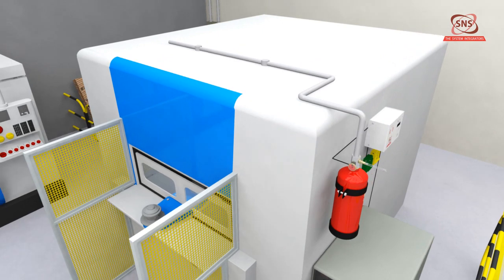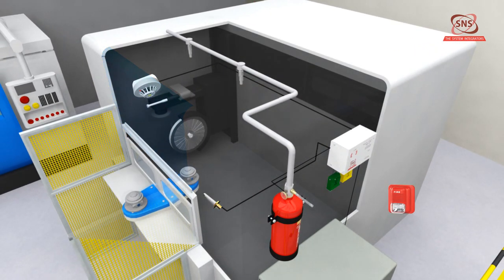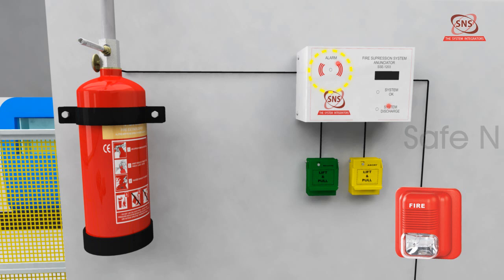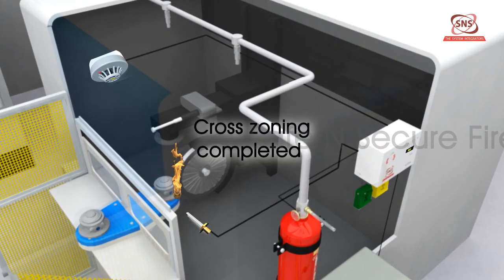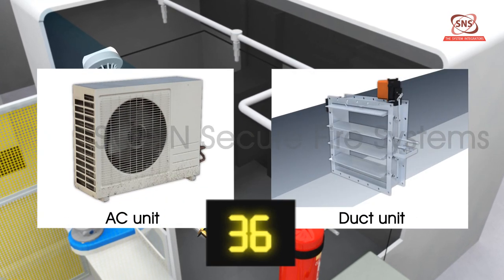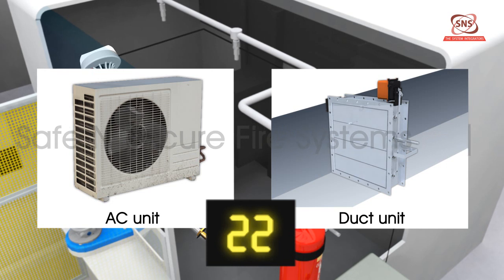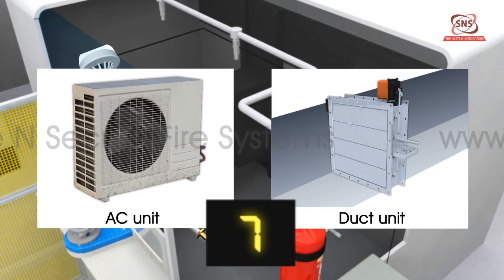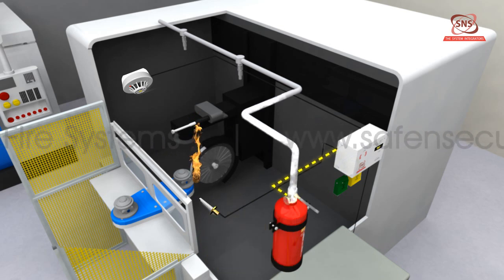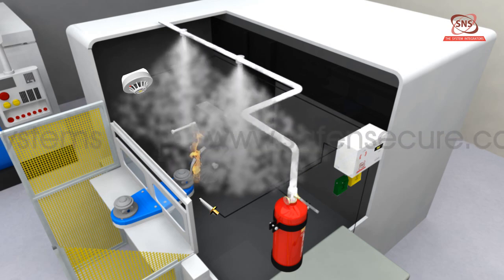Operation sequence: Any one of the numerous sensors in the detection system will detect the fire and trigger the alarm. Simultaneous activation of a second detector in the other circuit will cause pre-discharge indication on the gas release panel and the strobe horn will be activated. Cross zoning will be completed and countdown of the set time delay will start. If AC units or ducts are connected, a signal of closure will be sent. At the end of the set delay time, the panel will send a signal to the solenoid valve, which will release the agent and the fire will get extinguished.